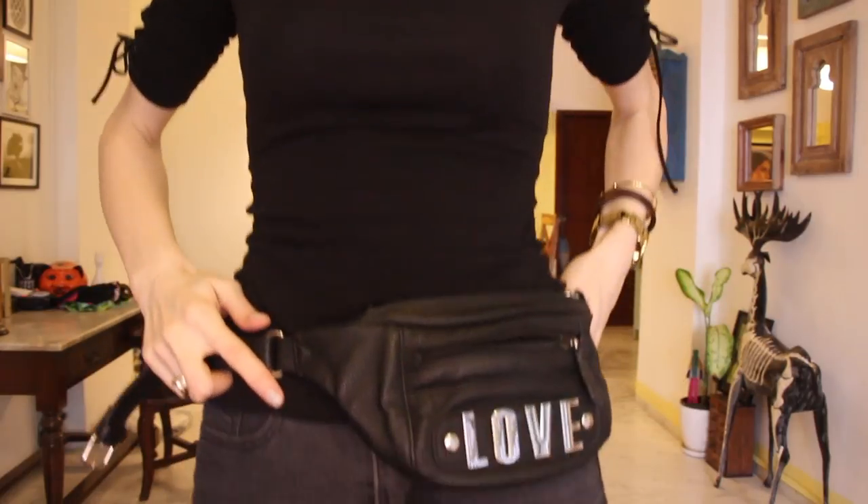Then we have my bum bags — or fanny packs as we called them in the 90s. They're back! I made this first one ages ago as a DIY, which I'll link here. Then there's one from New Look that I borrowed from my sister on a holiday in Budapest and never gave back — that's what sisters are for! The last one is from Forever 21, which says 'Love.' I like using my bum bag when traveling or going out — it's quite cool even with just jeans.